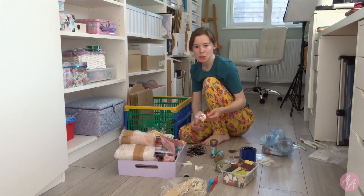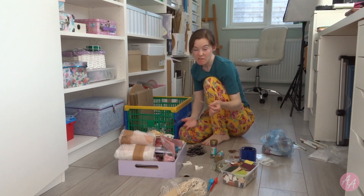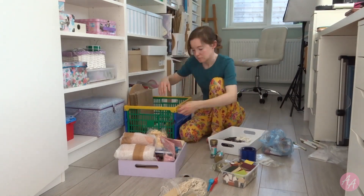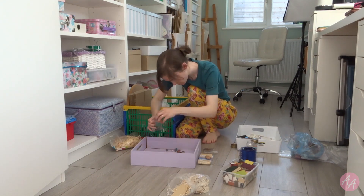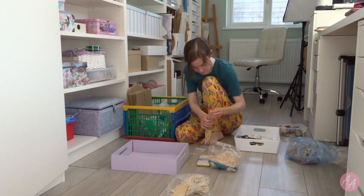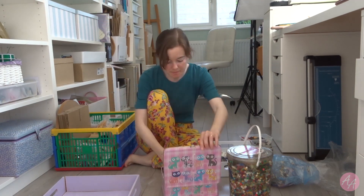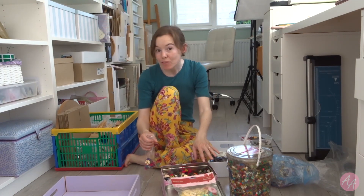Just thinking maybe I'll do like a tray — like when I have my craft fairs and I do a one pound tray, I'll do maybe like a 50p tray. I have a couple of these plastic bags left, so I'm going to do two bags of buttons and two bags of beads. This might take me a bit longer because I want to make sure I'm not getting rid of the really good buttons — the ones I'm actually going to use.